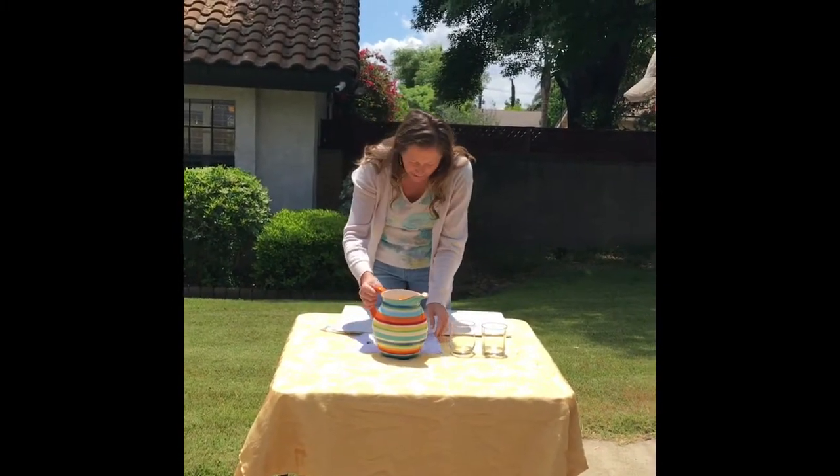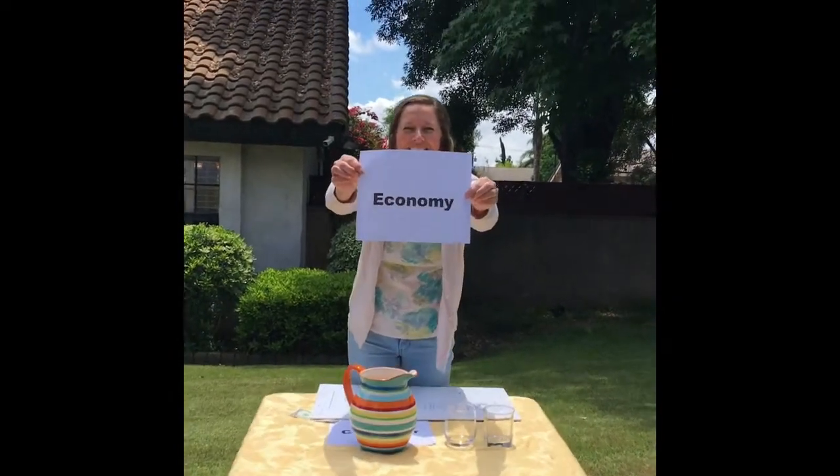Hey kids! We're learning about the economy!